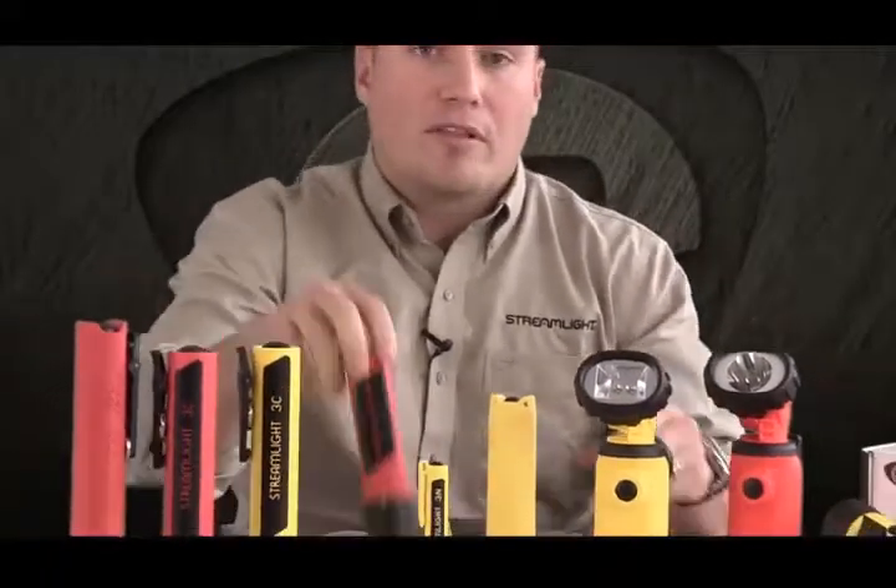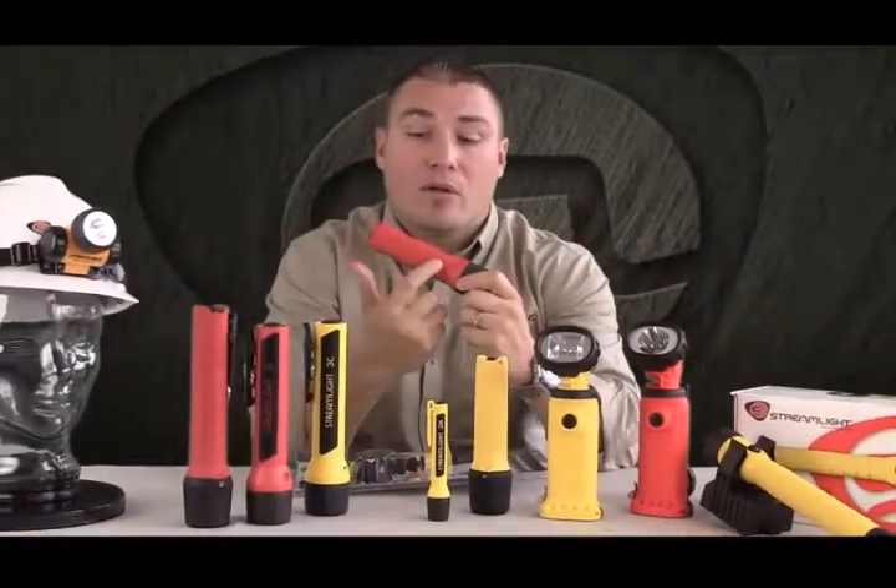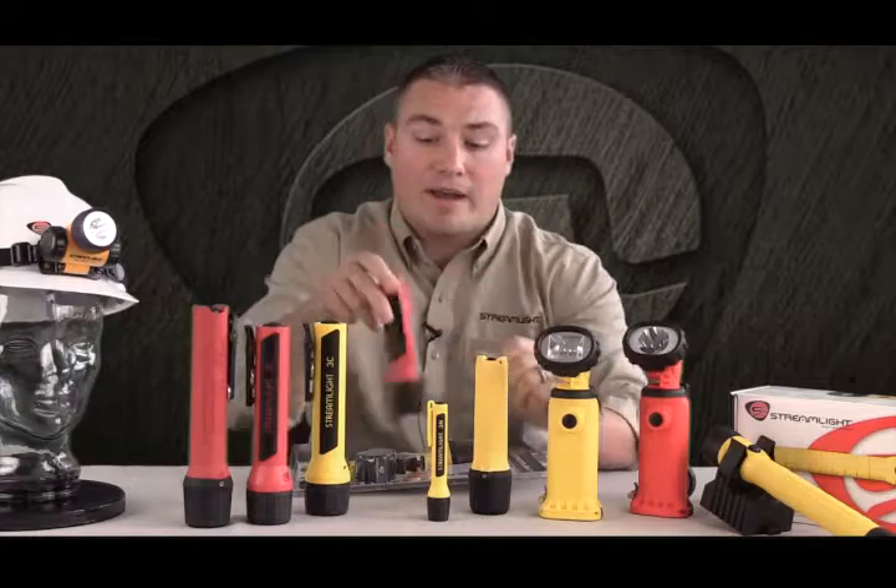In addition, every one of our Class 1 Division 1 lights will be stamped on the light, and you can find all the details to that safety rating on the light itself.